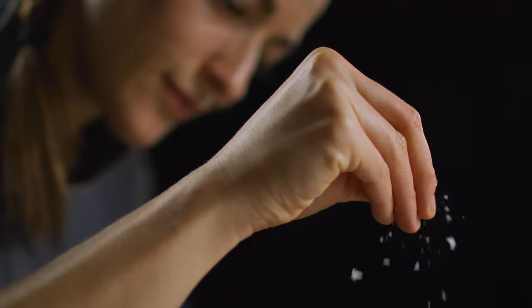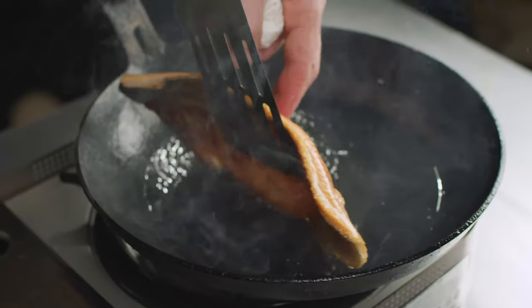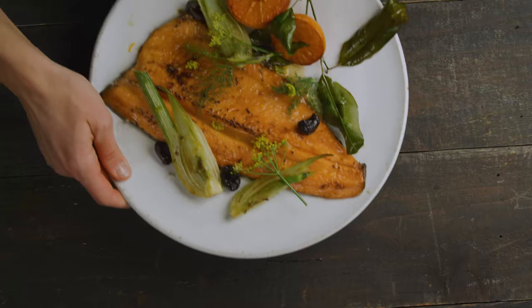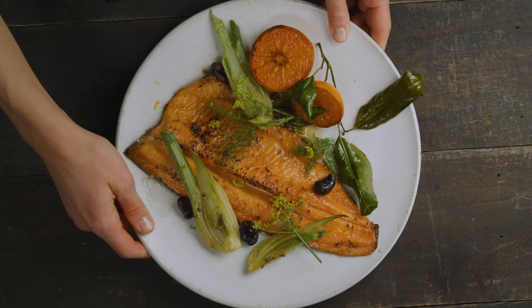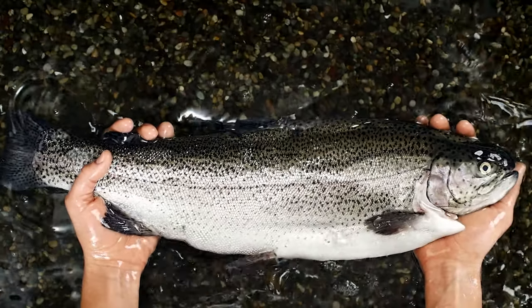This isn't salmon. Some would say it's better. It's not as fatty, it cooks faster and doesn't break apart. This is steelhead trout and it's one of the most sustainably raised, best-tasting fish in the entire world.